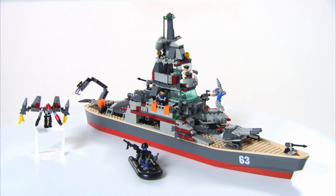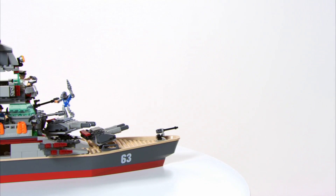It's the Creo Battleship USS Missouri from Hasbro. Now kids can build and create their own adventures.